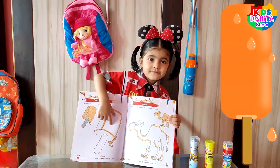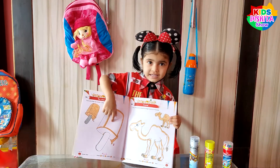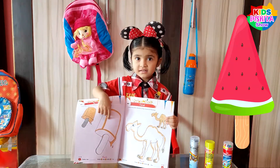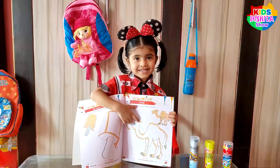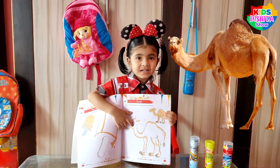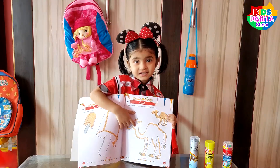See, this is ice cream. I will color it with orange color and the stick with green color. This is a camel — I will show you how to color the camel using yellow color.